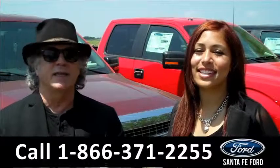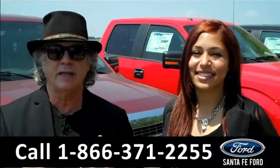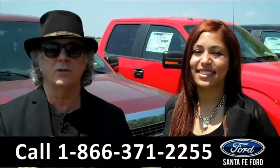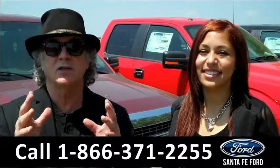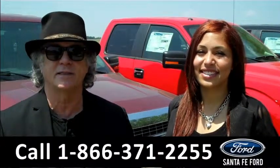Hey, this is Randy and I'm Leslie. SantaFeFord.com on I-75 at exit number 399 right next to Gainesville, Florida. Right now we're going to take a closer look at America's best-selling truck, built Ford Tough, the F-150. Stay tuned — Leslie has the details.